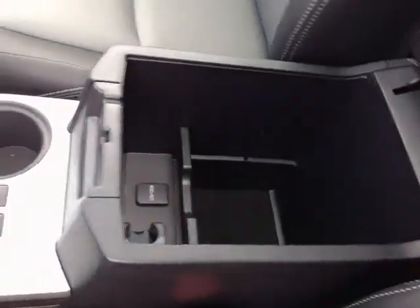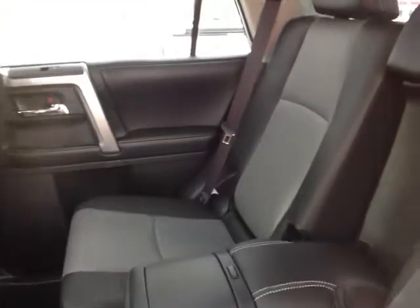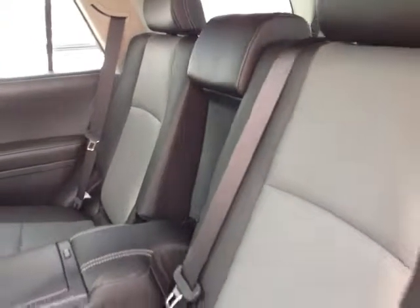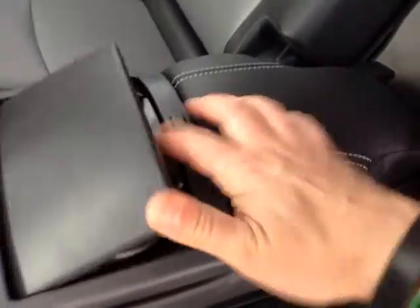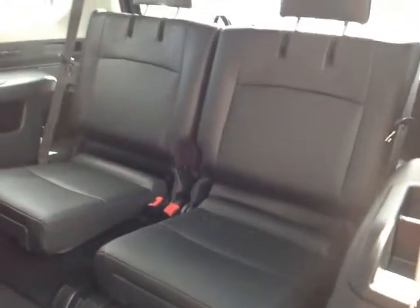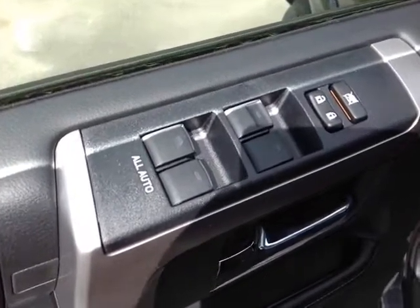On the inside you'll find no shortage of space, versatility, and creature comforts, starting with this comfortable powered heated soft-tex trim driver's seat with nice stitching throughout. As we make our way into the cabin, you'll also notice plenty of storage compartments, cup holders, bottle holders in the door pockets, and an ample amount of head and leg room.